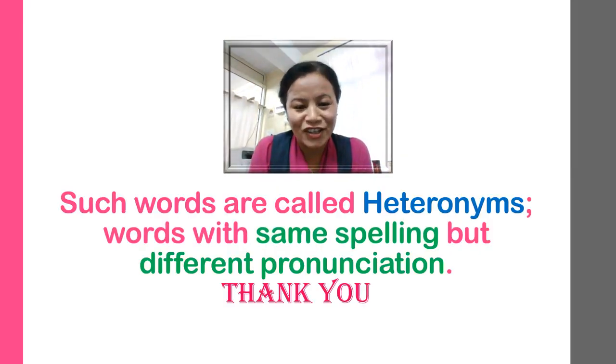Such words are called heteronyms — that is, words with the same spelling but different pronunciation. I'll see you soon with my next video lesson on pronunciation, and I'll bring some more words. Thank you.